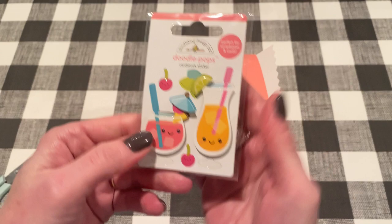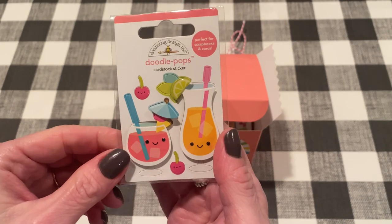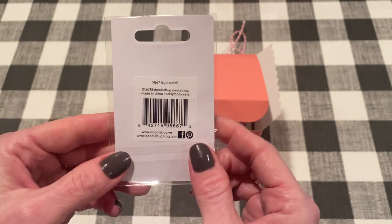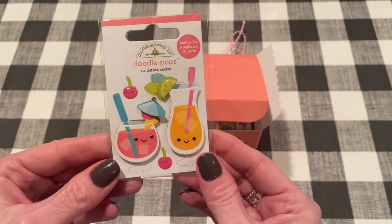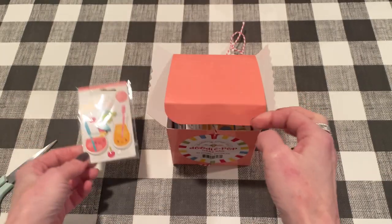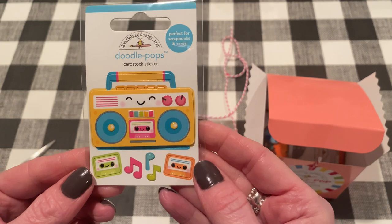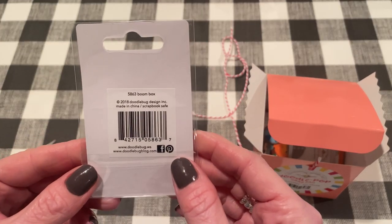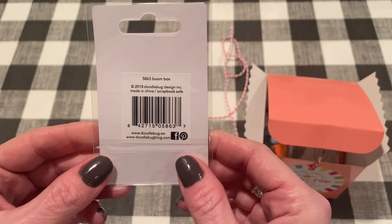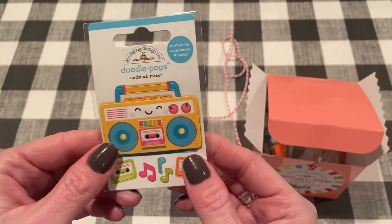First we have this one and I'm wondering if these have the collection on them. Well this one's adorable. It says Fruit Punch — I don't know if that's the name of the collection, it's from 2018. Maybe it's just the item number, but look at those tropical drinks and little cherries, so cute. This one — oh my gosh, a little boom box with cassette tapes. Yeah I guess it's just the item number because that says Boom Box, and that's also from 2018.